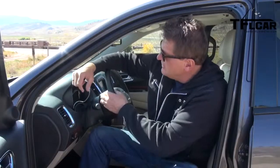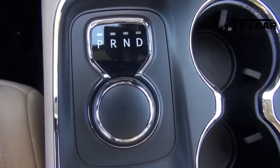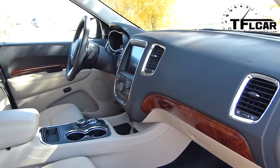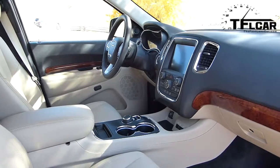Check it out guys — paddle shifters, hockey puck-style gear selector, probably one of the best infotainment systems in the business, thick leather-bound steering wheel, nice materials. What is there not to love on the inside of this car? It's kind of punching above its weight in terms of what the interior is like.